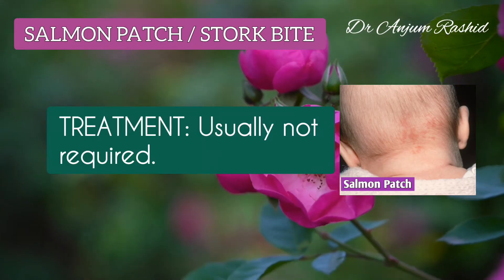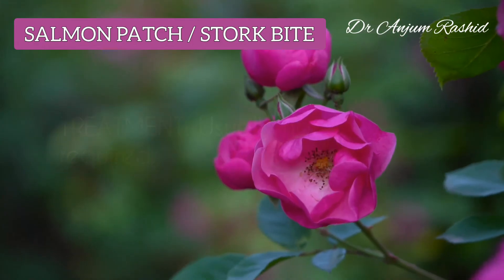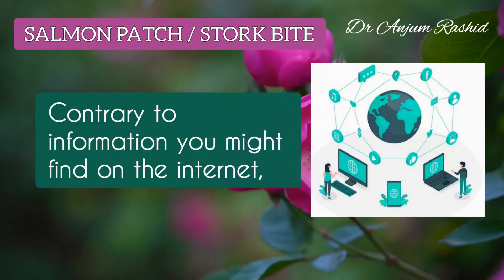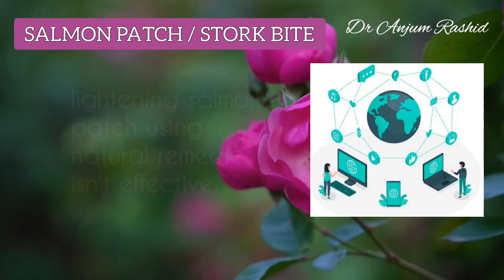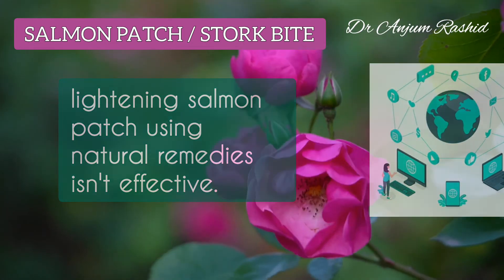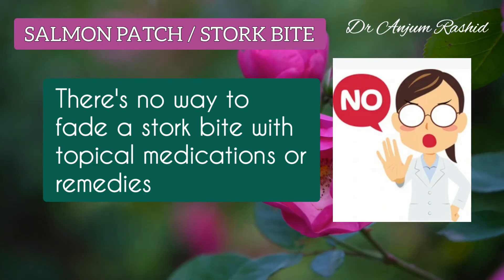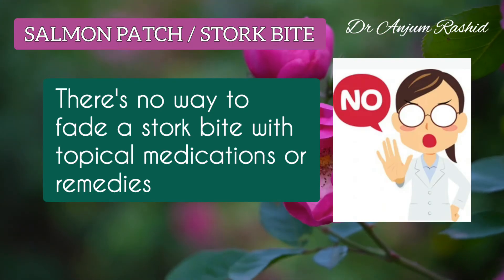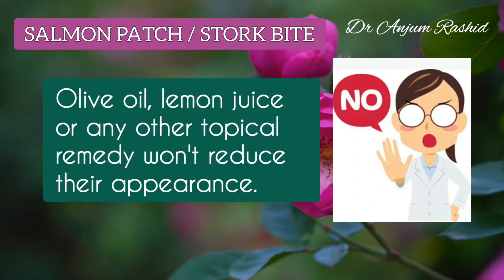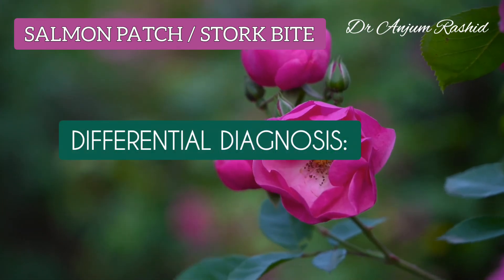Salmon patch or stork bite are asymptomatic and treatment is usually not required. Contrary to information you might find on the internet, lightening salmon patches or stork bites using natural remedies isn't effective. There is no way to fade the appearance of a stork bite or salmon patch with topical medications or remedies. Olive oil, lemon juice, or any other topical remedy won't reduce their appearance.